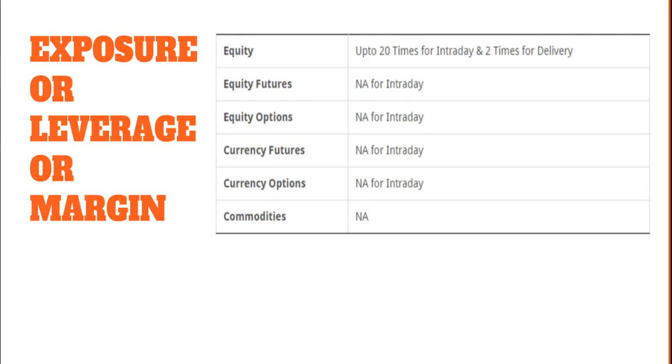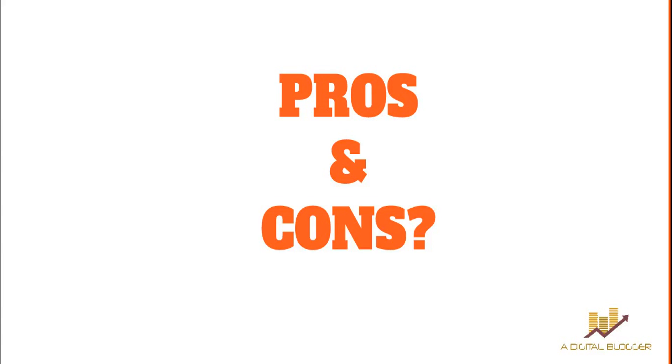When it comes to exposure or margin, in equity intraday you can get up to 20 times exposure, and you also get delivery exposure of twice your trading account balance. For example, with a trading account balance of ₹10,000, you can trade up to ₹2 lakh for intraday and up to ₹20,000 for delivery. In futures and options — both equity and currency — you will not get any exposure when you start, but as you build a track record the broker may open exposure for you in those segments.